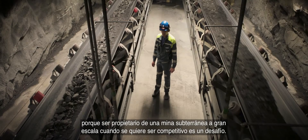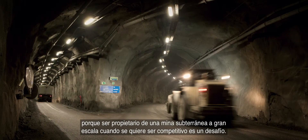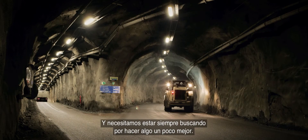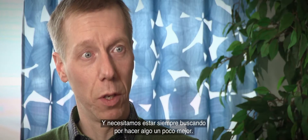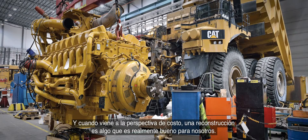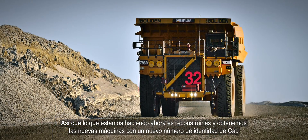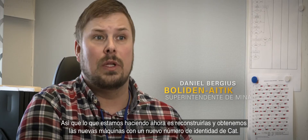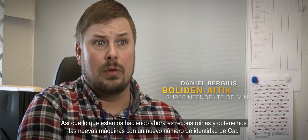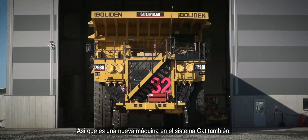Running a large-scale underground mine and being competitive is a challenge, and we need to always be looking to do something a little bit better. When it comes to cost perspective, a rebuild is something that is really good for us. So what we are doing now is we rebuild them and we get a new machine with a new identity number from CAT. So it's a new machine in the CAT system as well.